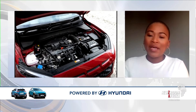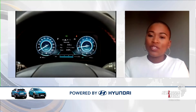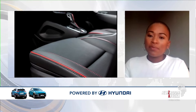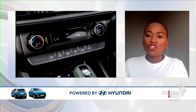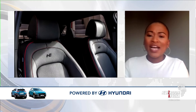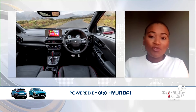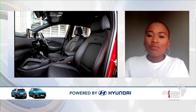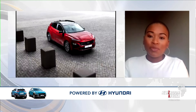LED lights — I could name all of them, but I'd encourage our viewers to join us tomorrow for the virtual launch. They can also go on our website to get more details on the features and specs. It also features a variety of colors to choose from, a sleekly designed interior, and a wide grille, which is different from the last model.